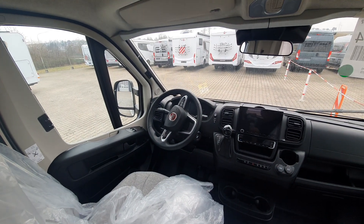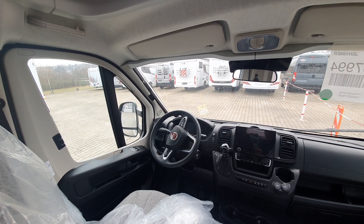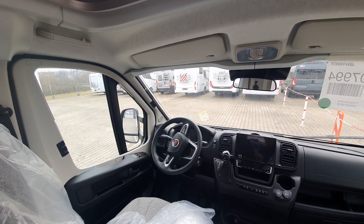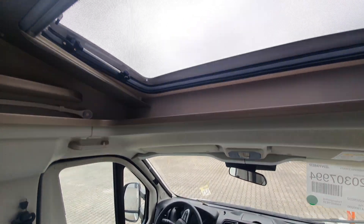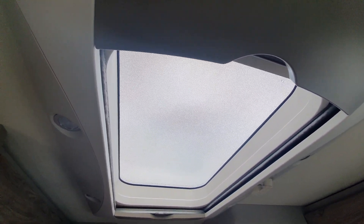The price here has gone up by around 4,000 euros as it's on an automatic gearbox. There's a lovely panoramic window there, and an even better one up here as well.